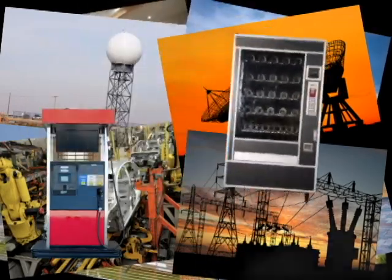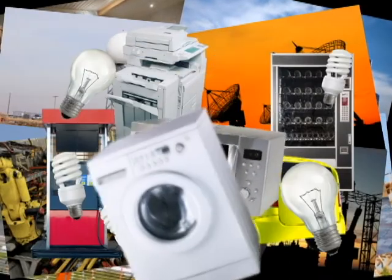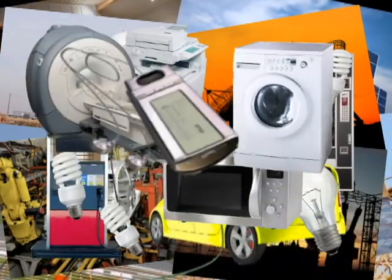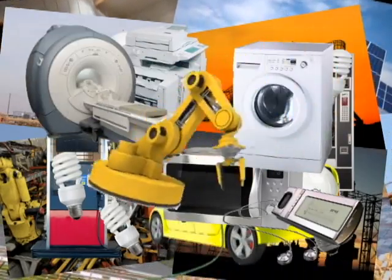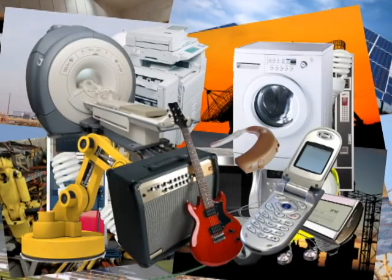Gas pumps, vending machines, photocopiers, electric cars, electric lights, microwave ovens, home appliances, medical equipment, portable music players, robotic arms, guitar amps, cell phones, and hearing aids all have in common?